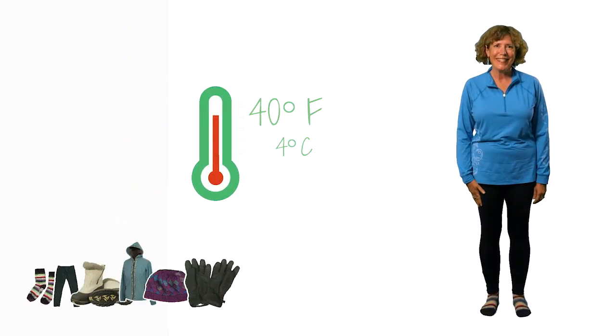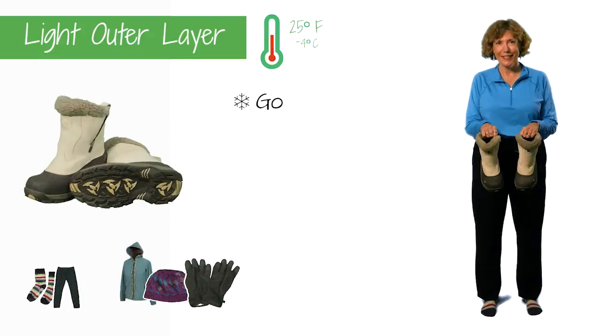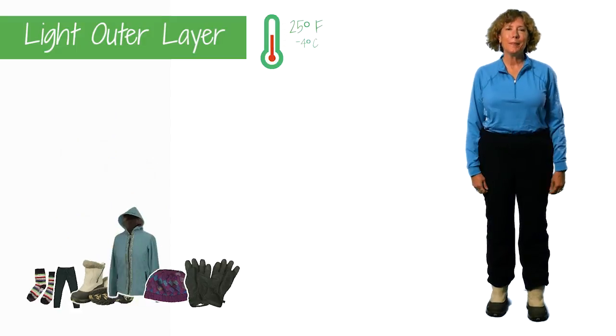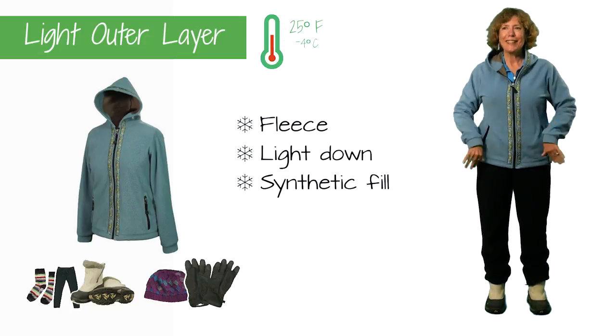For mild temperatures and short periods of time outside, choose light outerwear. Footwear should have good traction and room to wiggle your toes. Fleece makes a great lightweight outer layer, and you may consider a thin down or synthetic fill puffy jacket.